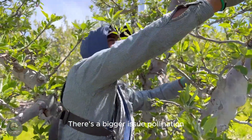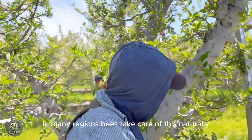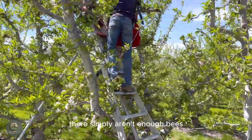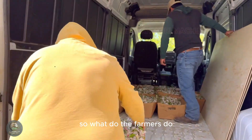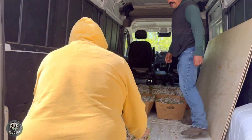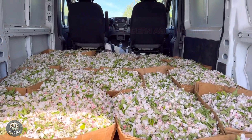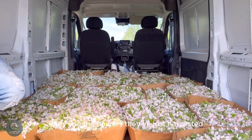There's a bigger issue: pollination. In many regions, bees take care of this naturally, but in Yakima, harsh winters kill most hives. There simply aren't enough bees. So what do the farmers do? They use the flowers they've just harvested.